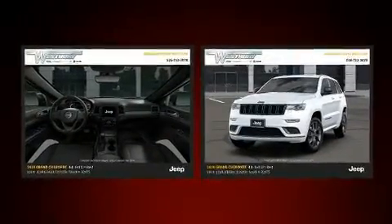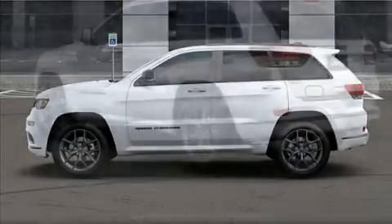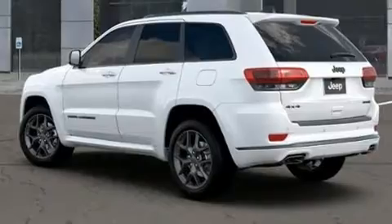Like heated seats, leather upholstery, automatic dimming door mirrors, automatic temperature control, high-intensity discharge headlights, a power liftgate, a roof rack, and power front seats.